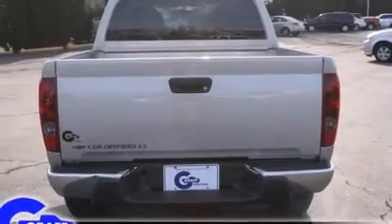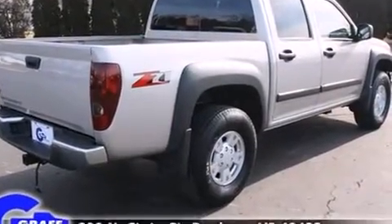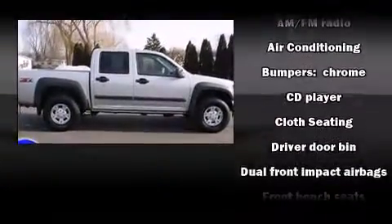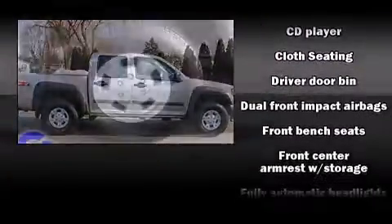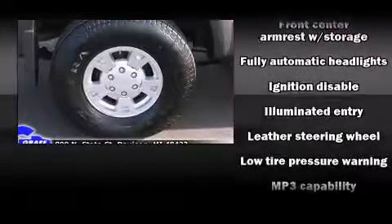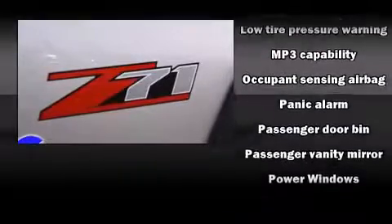Included features are a tachometer, variably intermittent wipers, a rear step bumper, fully automatic headlights, and a split folding rear seat. The premium sound system drives six speakers, providing you and your passengers a sensational audio experience.